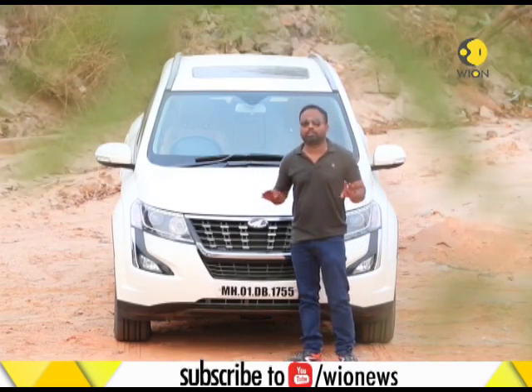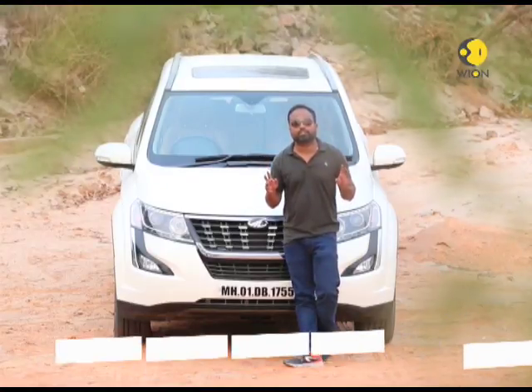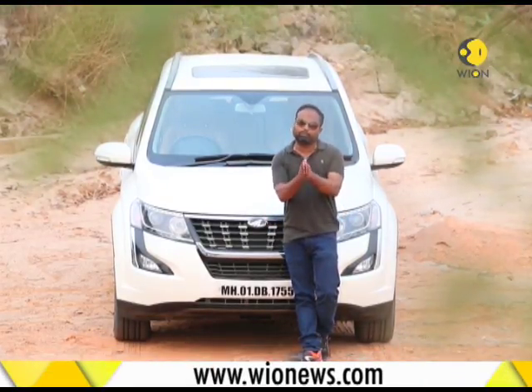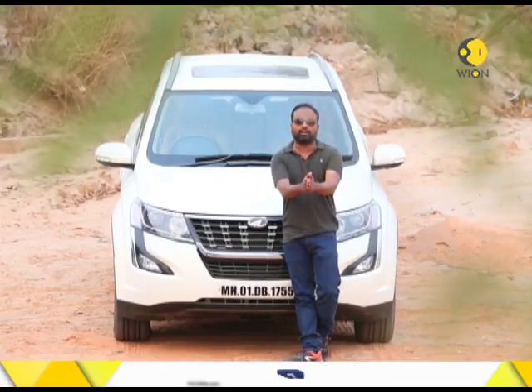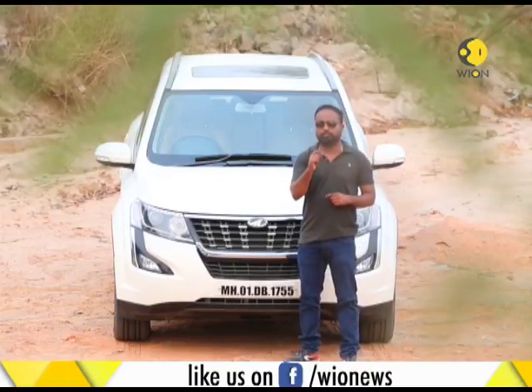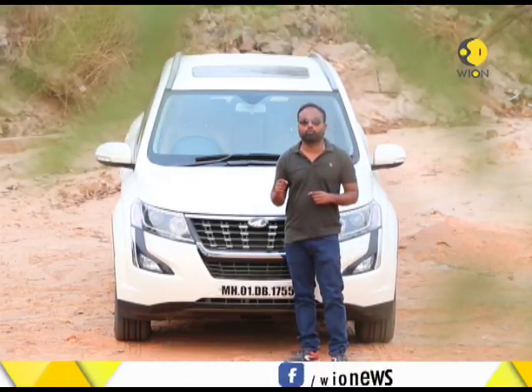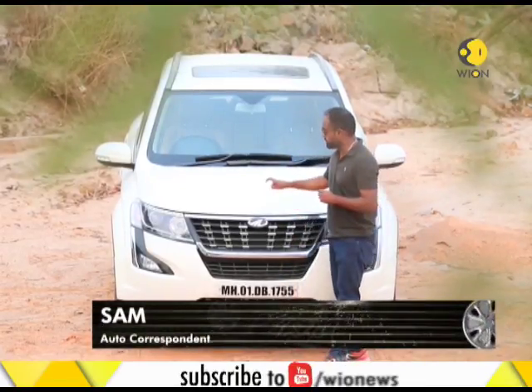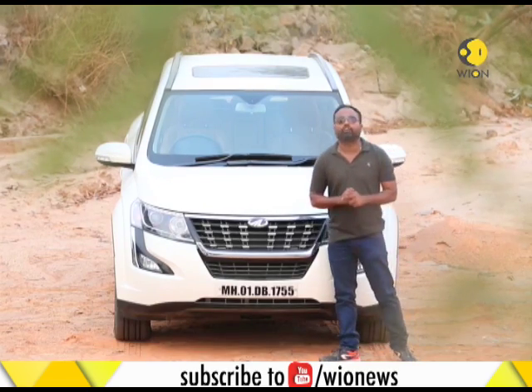As of now, the Indian market is all about SUVs. Every other manufacturer is trying to bring or add a new SUV to their portfolio. But when you talk about Indian manufacturers, the one company that started it all for the Indian customer is Mahindra. They have loads and loads of UVs and SUVs in their portfolio, but one SUV that was launched in 2011 took the market by storm — it's this one, the XUV 500.